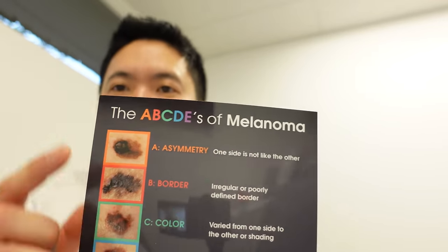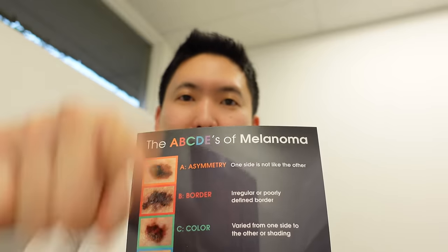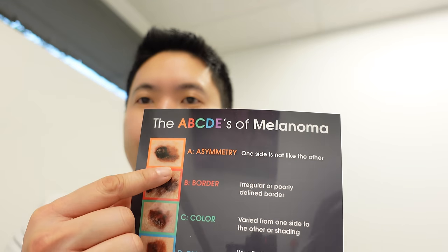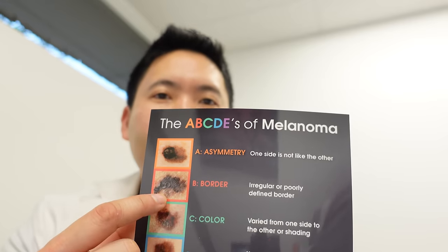Let me go through the ABCDEs with you. A is for asymmetry — you want your mole to be symmetric in all quadrants. If you bisect it in two dimensions, you want it to be symmetric on either side of the line. B is for borders — you want them to be nice and smooth, not jagged, not smudged, and not faded. You want a nice defined border; if it's jagged, we worry about that.